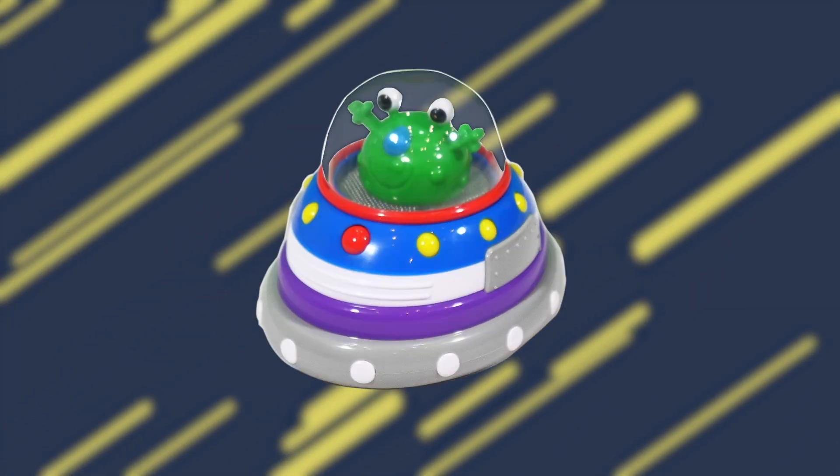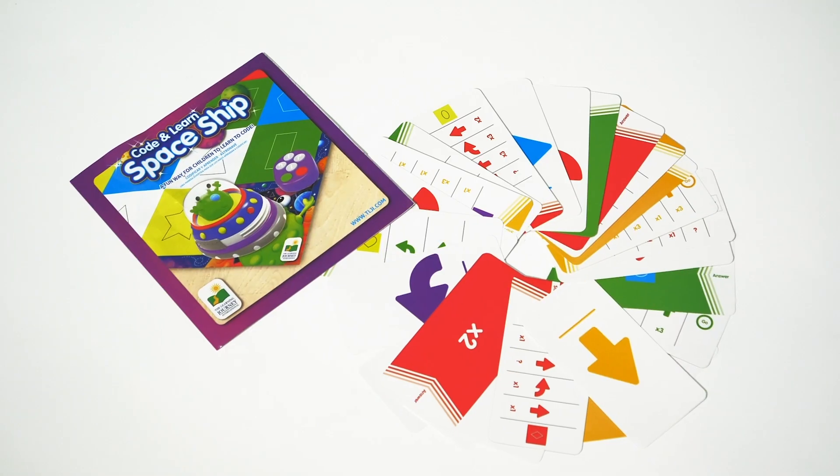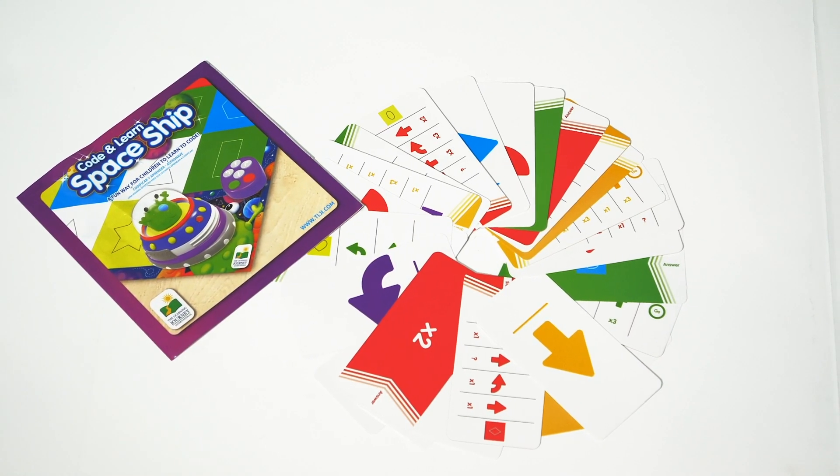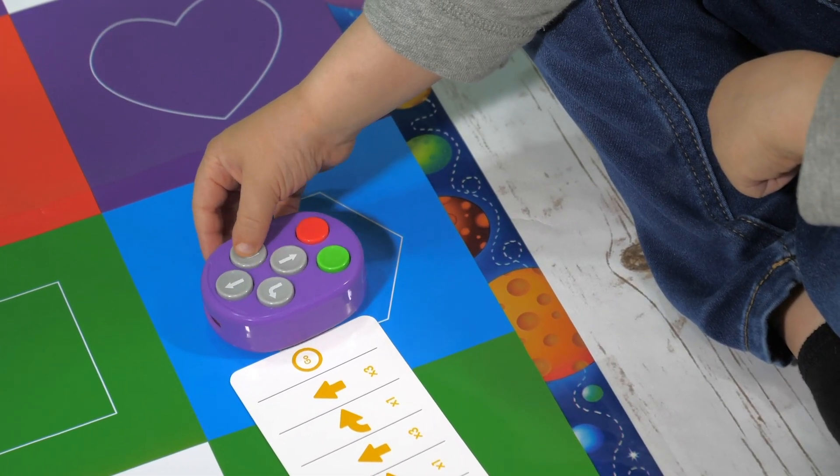The set includes the Code and Learn Spaceship, a large, easy-to-clean colors and shapes activity mat, 25 double-sided coding cards, and a remote control with forward, reverse, right, and left action.